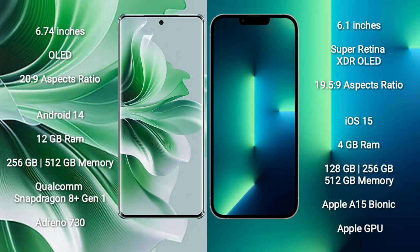OPPO Reno 11 Pro comes with 12GB RAM and 256GB or 512GB internal storage, Qualcomm Snapdragon 8 Gen 1 processor and GPU Adreno 730. iPhone 13 comes with 4GB RAM and 128GB, 256GB, or 512GB internal storage, Apple A15 Bionic processor and Apple GPU.